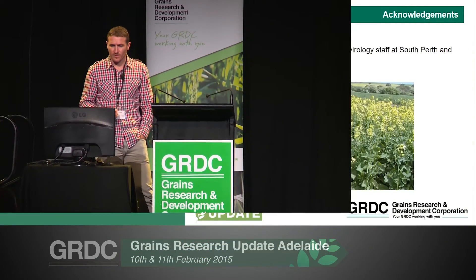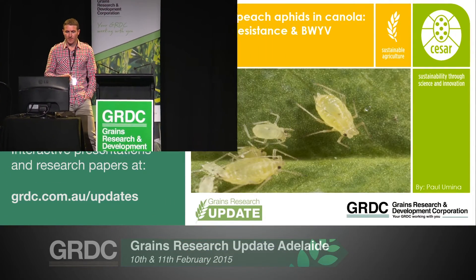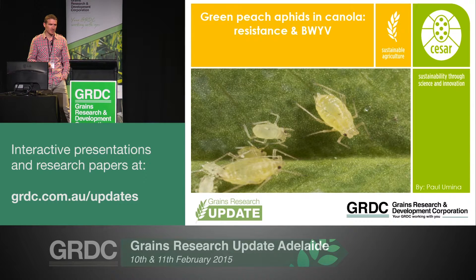Today I'm principally going to talk about the vector of this virus — the main vector, as Brenda's alluded to, is the green peach aphid. In particular, I'll focus on some of the issues around controlling this particular pest with insecticides, given its high propensity to develop insecticide resistance, and then I'll talk about a few management recommendations leading into this season around how we might be able to control both the virus and the vector in high-risk situations.